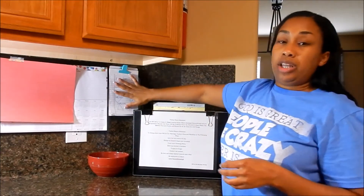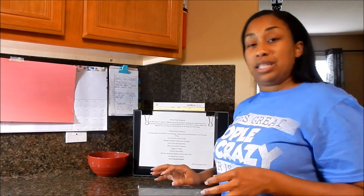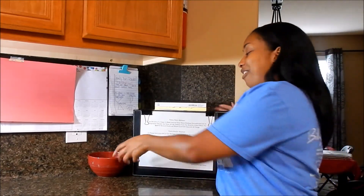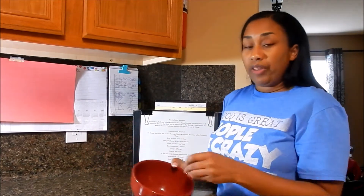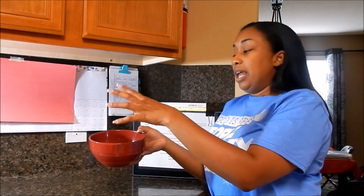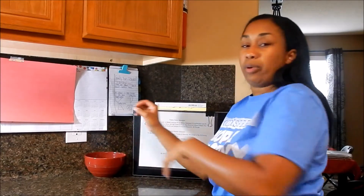Madison writes Chuck E. Cheese on this thing probably three to four times a month because that's where she likes to go — but Chuck, you're not getting my money. Now I have a bowl here — dirty on the inside. The only thing that keeps it here is keys. So this is command central for the keys. The kids put their keys here whenever they get home from school, and hubby and I put our keys in there as well.